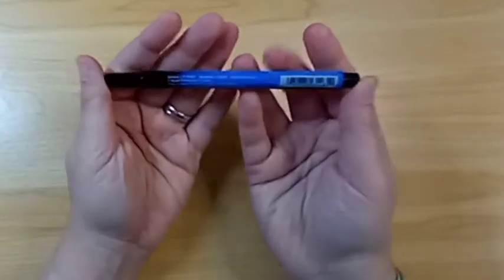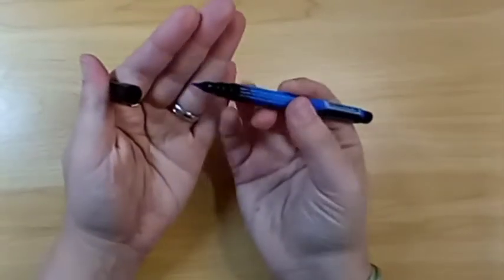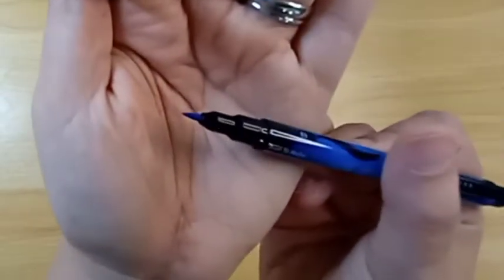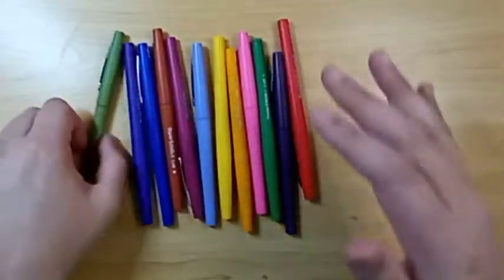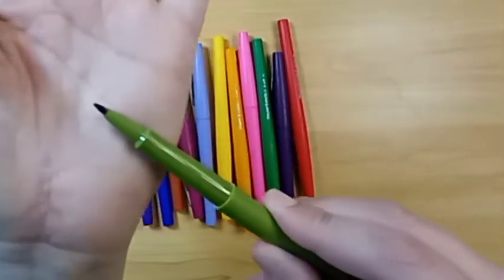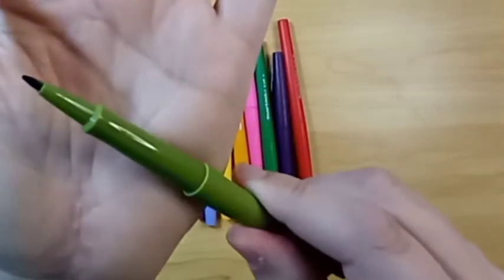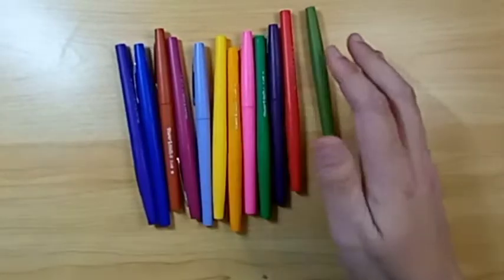I also have this Prismacolor brush tip — it's a single-sided pen with a smaller brush nib than on the others. And I have the Paper Mate Flairs. I don't know if you'd consider these pens or markers, but I think they're more like a marker. It's got a very small nib — like the nib is not the whole thing, it's just this little part up here. They're nice for detail work.